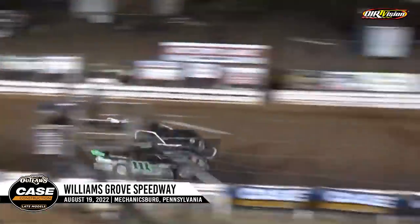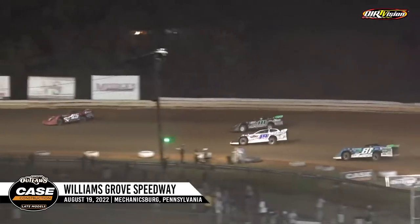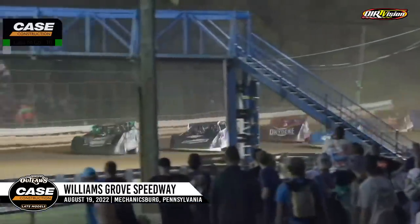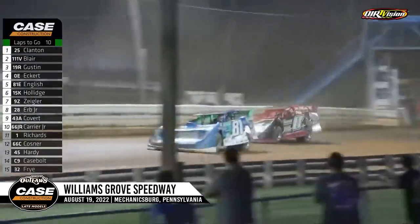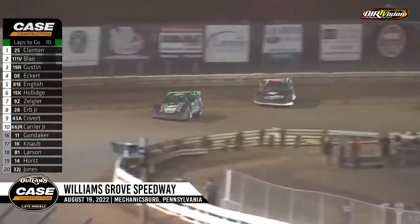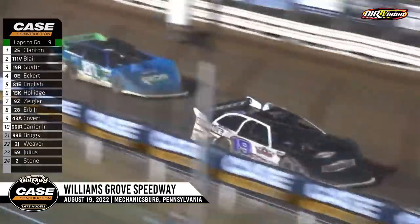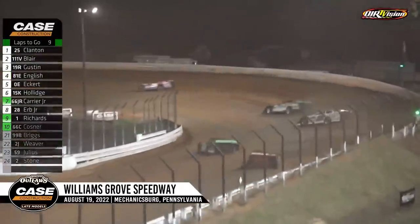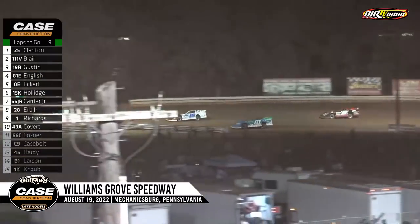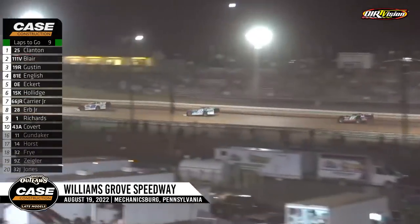Good restart again for Clanton. Gustin's going to look to the inside of Blair for second — just nothing down on the bottom for Ryan Gustin. He's tried it a couple times; it's just not there. Tanner English has got company with Rick Eckert. They scramble down the backstretch and head into turn number three. Eckert to the outside of the 81E. Gustin working the high side with Blair. Shane Clanton pulling away early again on the restart — lead already up to 1.014 seconds. Clanton has got Blair in hot pursuit along with Gustin, English, and the zero of Eckert.